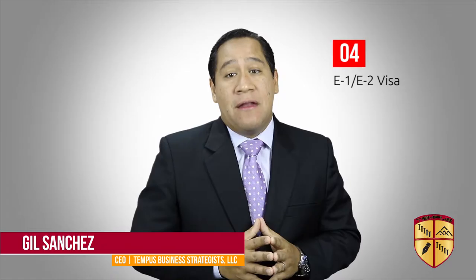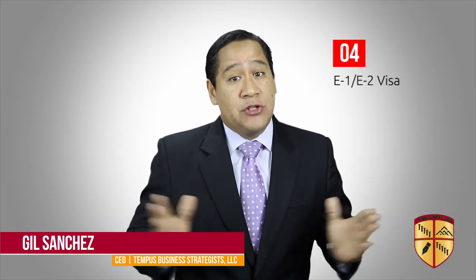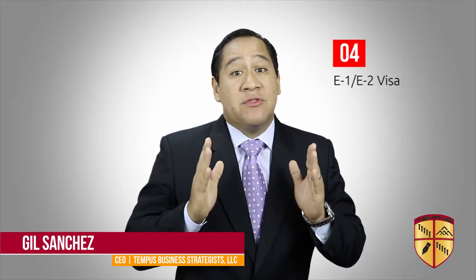And number four: an E-1 treaty investor visa allows a national of a treaty country with the US to be admitted to the US when investing a substantial amount of capital in a US business.